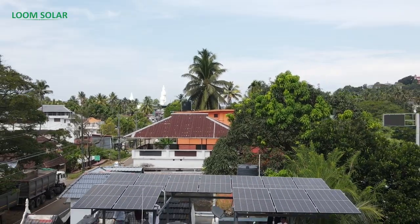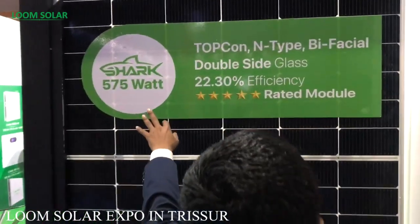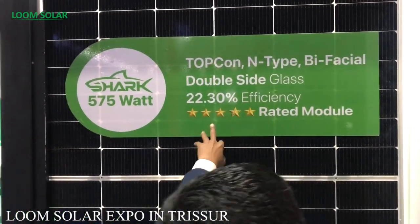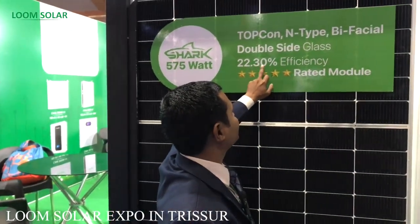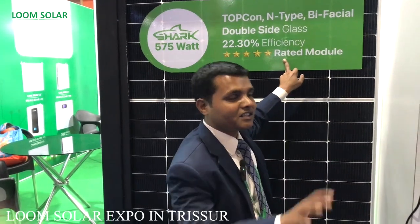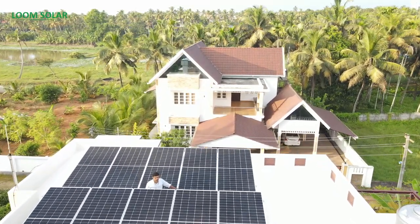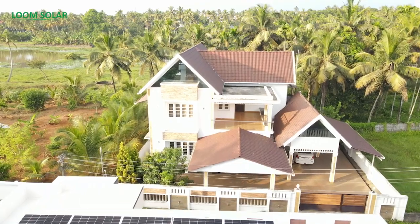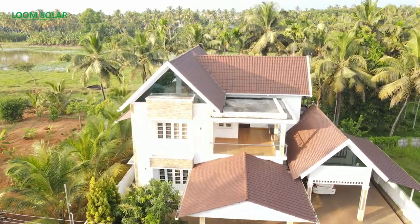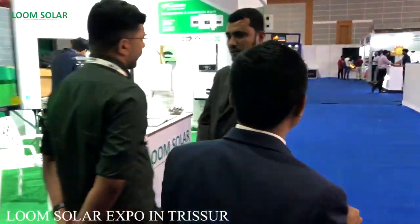Here we have a solar panel. The latest technology is a 575 watt solar panel with 22.30% efficiency. This is a 5-star rated solar panel — very latest technology — which will work in less light and less shadow areas. On the side there is a coconut tree that could not be cut, so this is an environment-friendly solution.